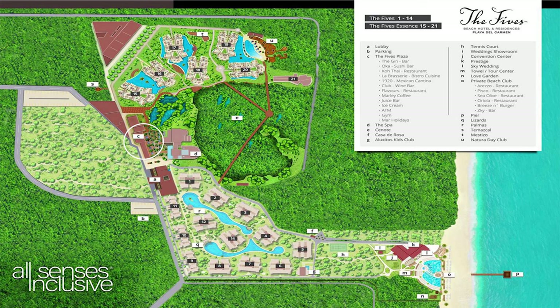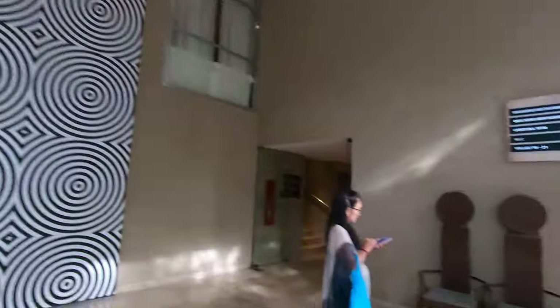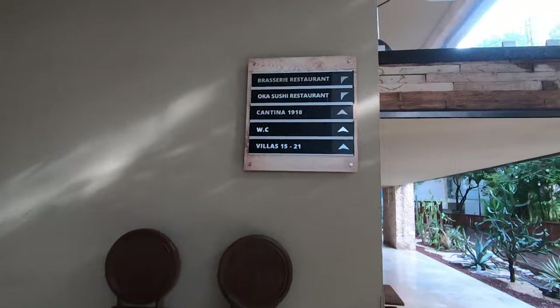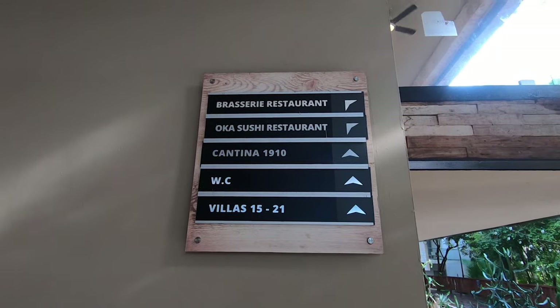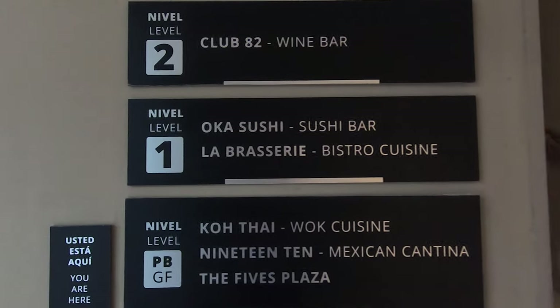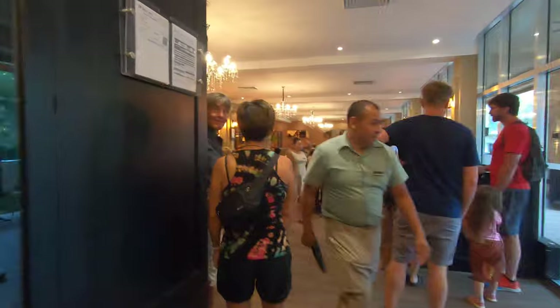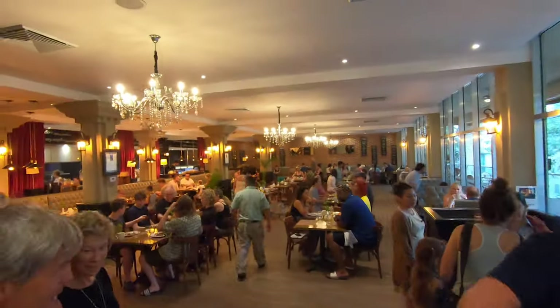After you get to the plaza, you'll see this crazy wall with a chandelier. We'll see a sign on the wall that says 'Brasserie Restaurant.' Head around the corner and there's one more sign that says 'La Brasserie Bistro Cuisine, first floor.' Head up — there's the sign. You've come to the right place. We'll head in the door.